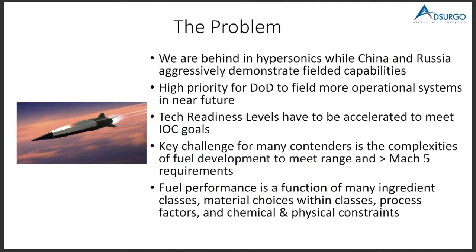So hypersonics — we are behind in hypersonics. We need to catch up. Already we're seeing in Ukraine that Russia is employing hypersonic technology. China has demonstrated aggressively some capability there. This is high priority for DOD, and the TRL levels aren't quite there yet. We kind of took a pause in the hypersonic world, and now we find ourselves behind. So this community of testers needs to test more efficiently to get up to speed on hypersonics.